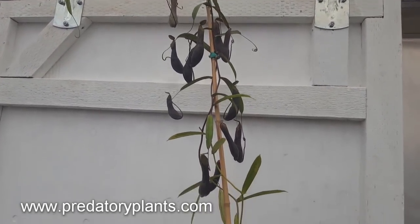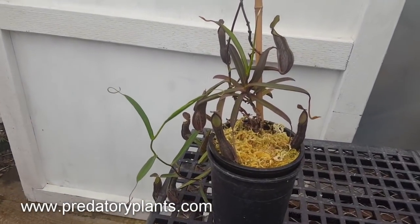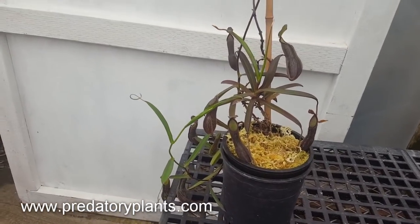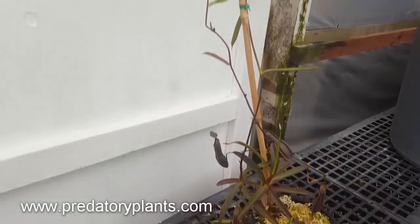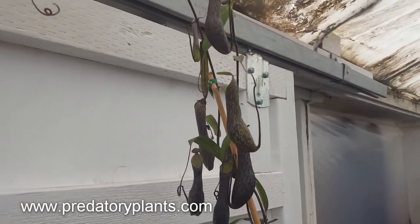Nepenthes mychi can at times, if you see it in other people's collections, be very scraggly and not very full of pitchers. But here in particular in coastal California you really get these big fat clumps of beautiful pitchers all over the place all year. So we're very happy with the way this plant is looking right now.